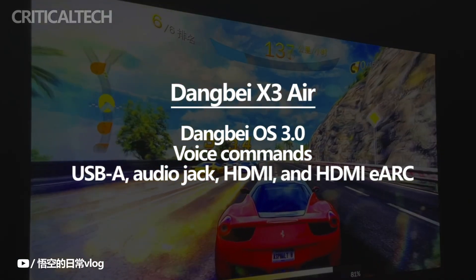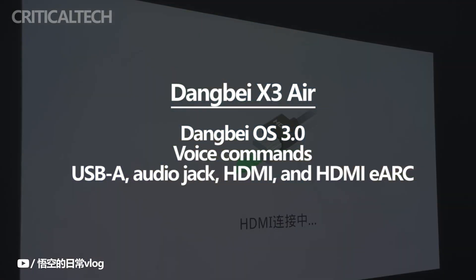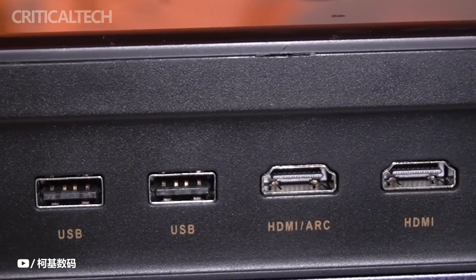A variety of interfaces are available on the X3 Air to connect the gadget. These include USB-A, audio jack, HDMI, and HDMI eARC.